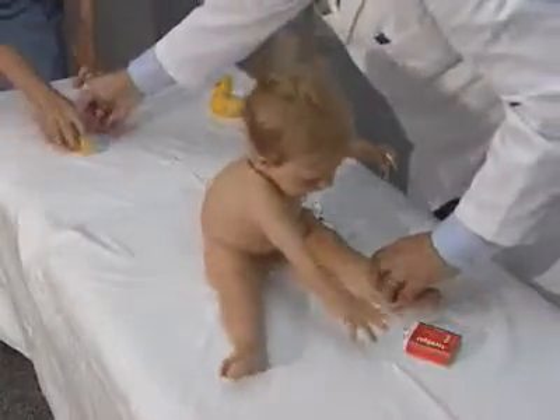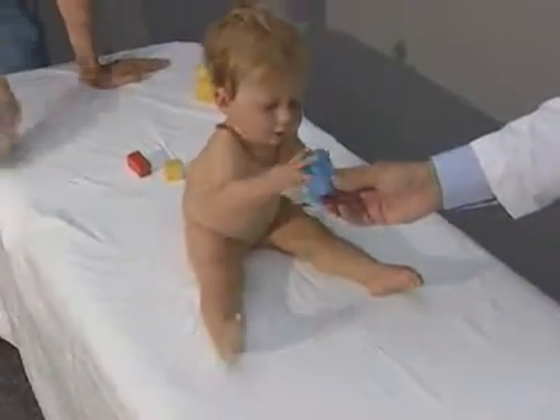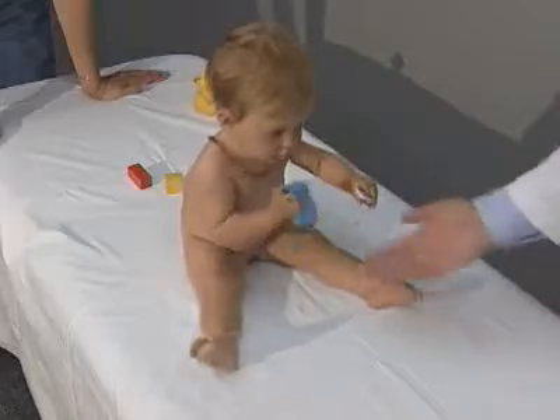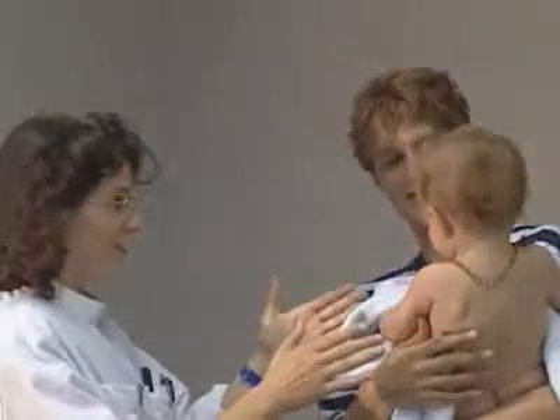Starting at six months, a baby also begins to grasp objects outside his reach. For this, he grasps the object between the thumb and all four fingers. At eight months, a young child begins to be shy and make strange towards unknown persons.